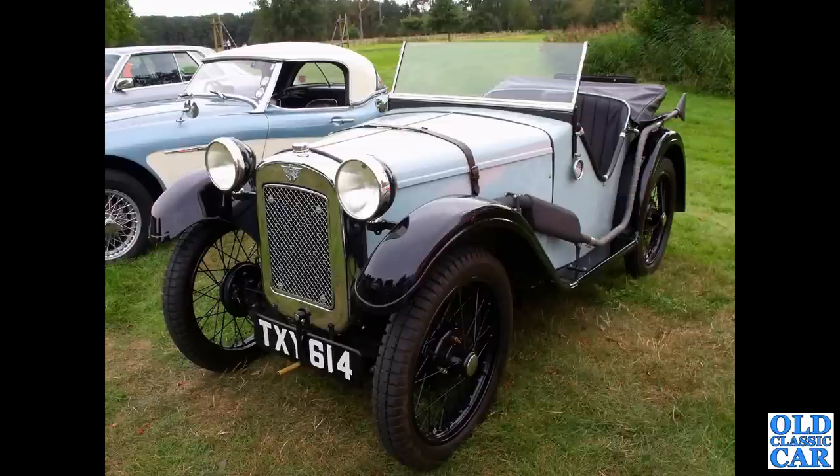Back to Austin 7s. We've got another little Austin Ulster-style sports car here — a little two-seater with no doors. You have to clamber in; a bit of a tight fit if you're quite tall.